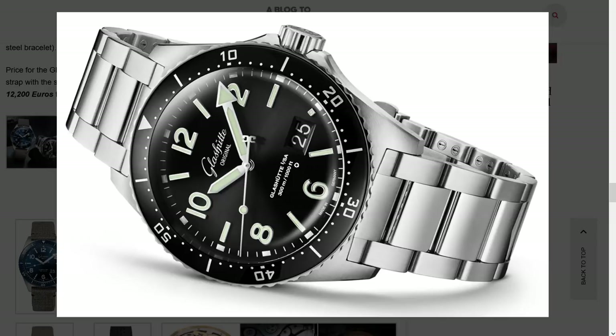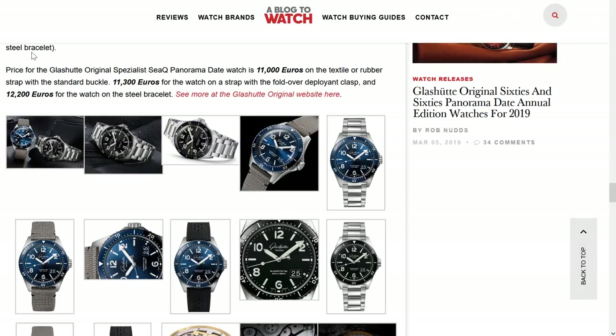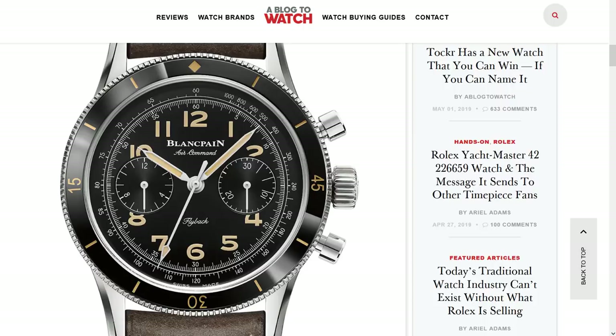One thing to note is that not only the movements are different, but the case width is different too. The one with the Panorama Date has a 43.2mm case. The Sport Evolution was also 43mm, so I know it's a totally wearable size because I have one of those. The Sport Evolution was awesome — really great. This is not a replacement. It's a spiritual cousin to it. The Sport Evolution with the black dial and those red impact pads was really freaking cool. I liked that watch a lot.